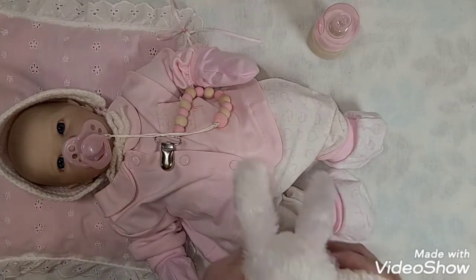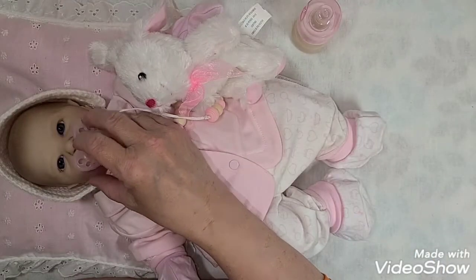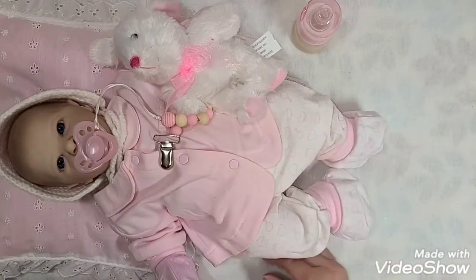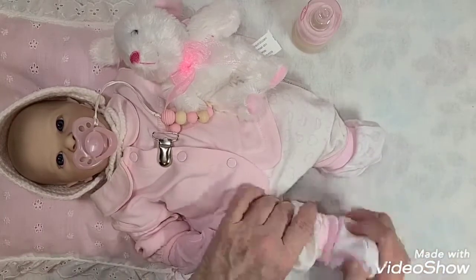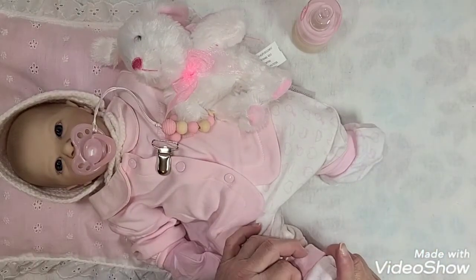And she has her little bunny rabbit. Oh, wait — look at that sweet little baby! Look at that sweet little baby. She's so sweet! What do y'all think, guys? You think she's cute?